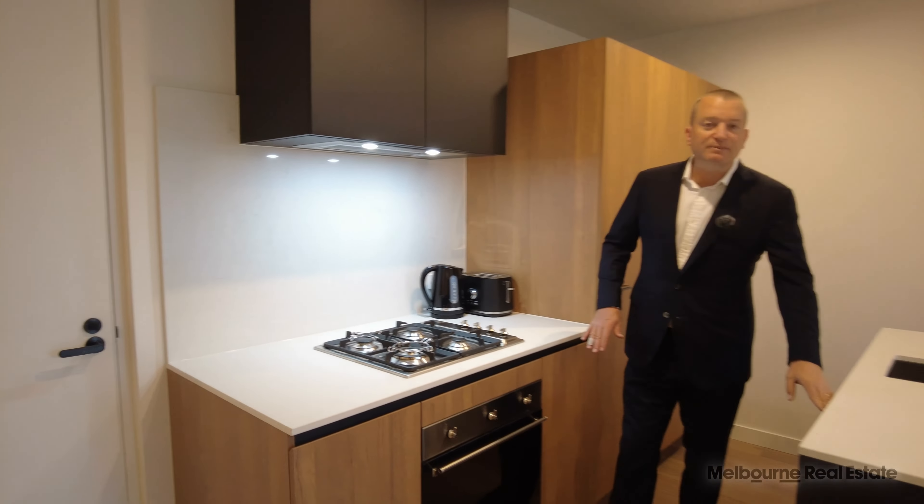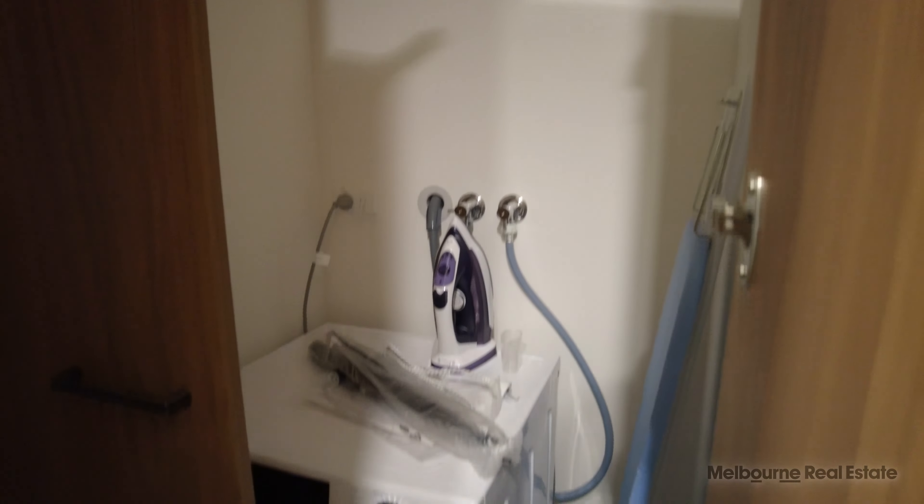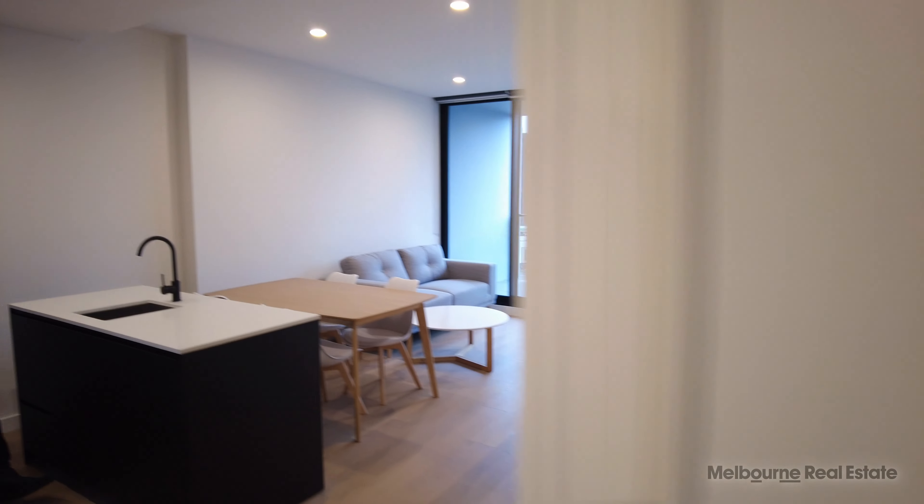Now the central bathroom — really beautiful. Got storage behind the mirrors there and a walk-in shower, lovely tap fittings. You'll also notice that there is a Euro laundry and it comes with the benefits of a washer and dryer. It's also got an iron and ironing board there ready for your usage as well.